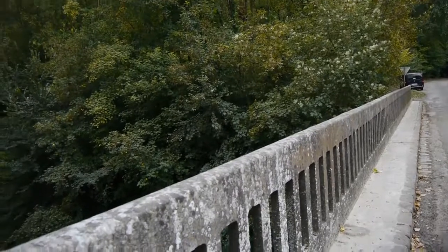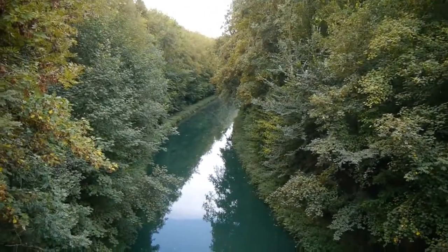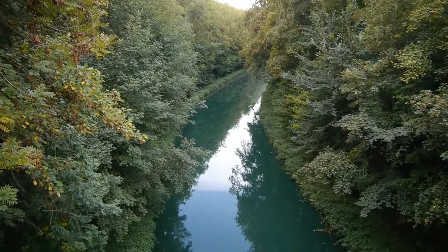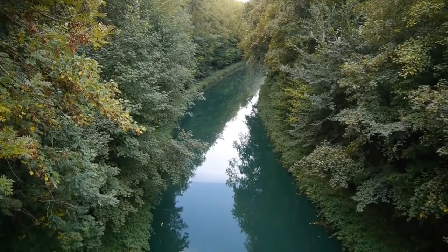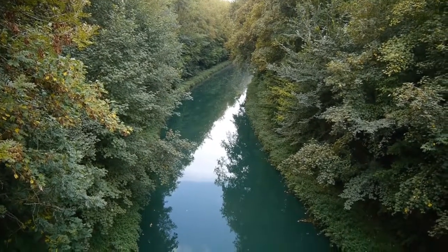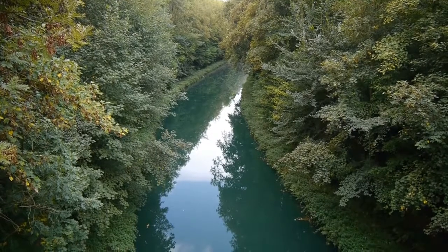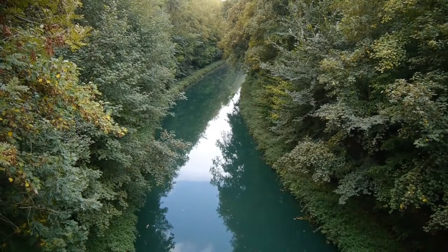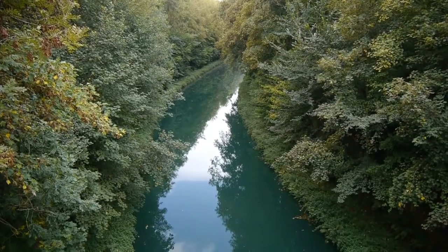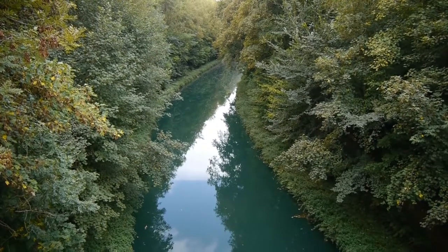Going round to the other side, this is the direction towards Bellenglise and St. Quentin along the St. Quentin Canal. The capture of this bridge was a very important part in the taking of the Hindenburg Line, since it allowed all these troops to cross without having to scramble across the river.